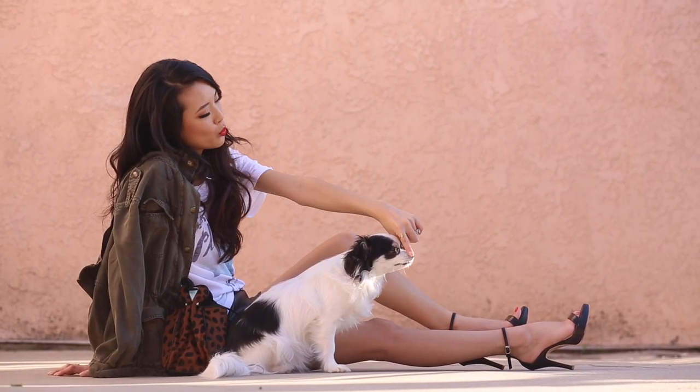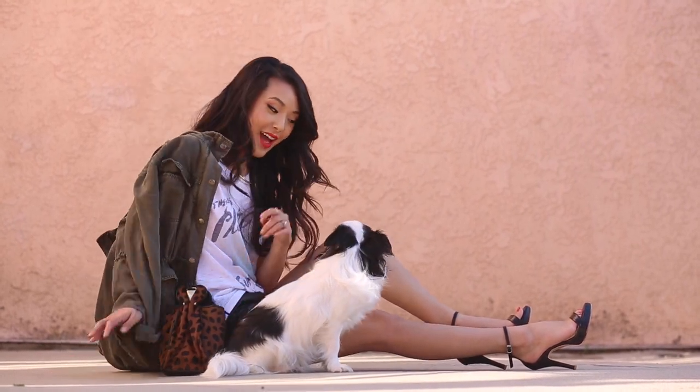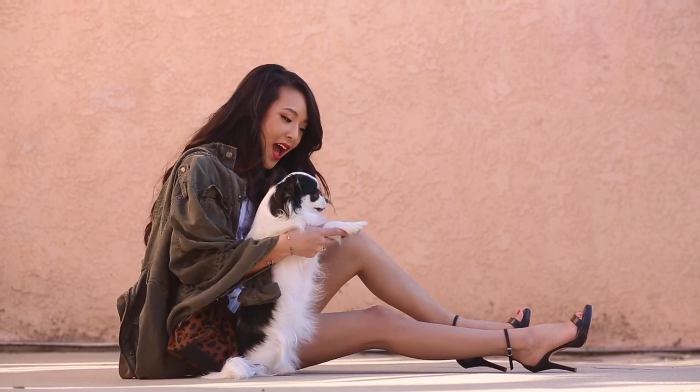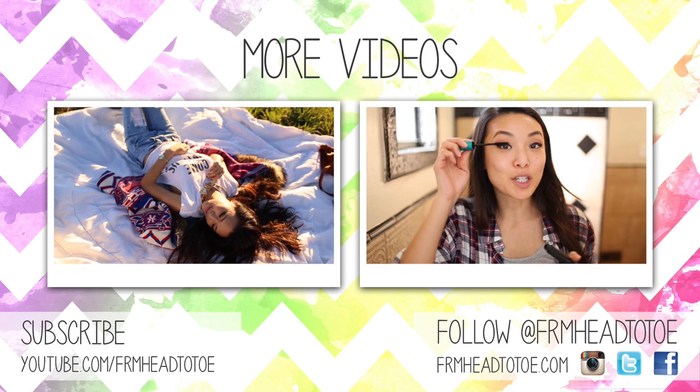I hope you guys enjoyed this video. If you did, don't forget to give me a thumbs up and let me know down in the comments if there's one amazing item that you've gotten recently that sparked new life into your wardrobe. I love you guys so much — thanks for watching and I'll see you in my next video.